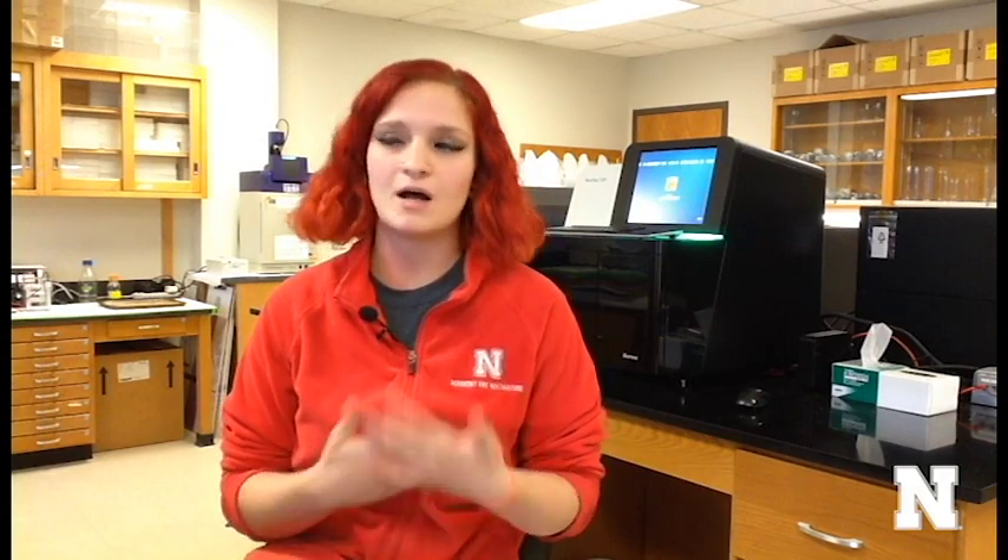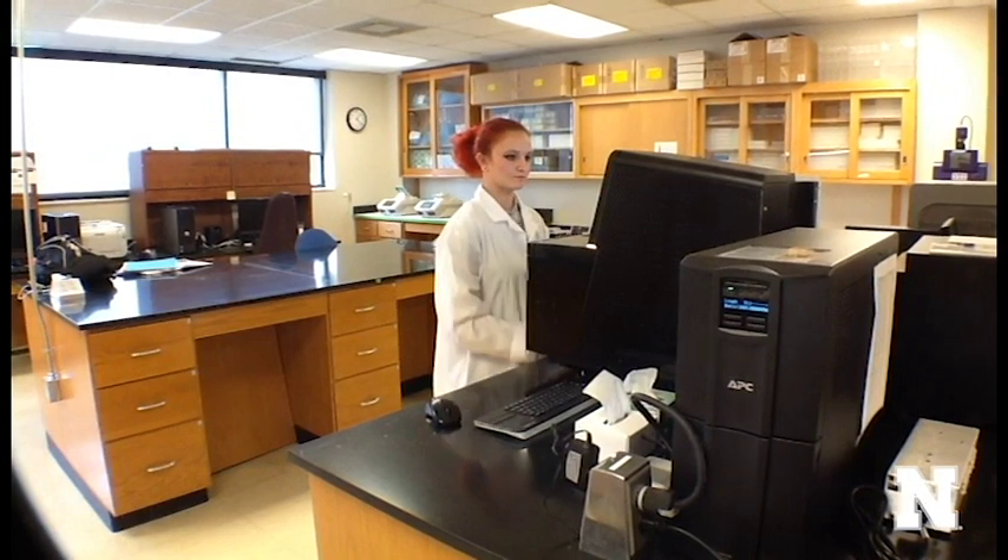So if we can find the genetics behind it, we can provide a genetic testing method where they can apply it to a lot more lines earlier in the process and hopefully have a better end product.